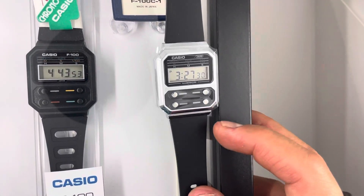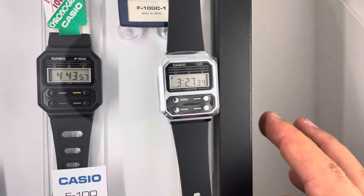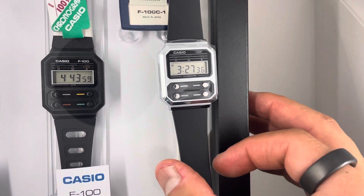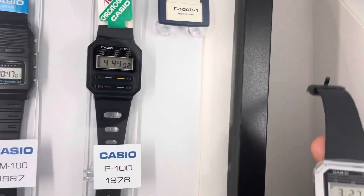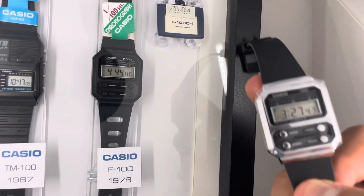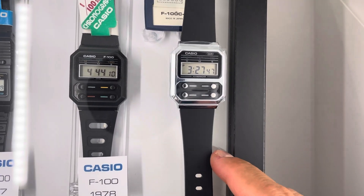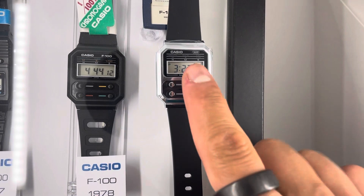If you are wondering what is happening with the vintage version — I have it in a frame. It's a very special frame that I designed for these two rare watches. You can see the Casio TM100 and F100 right here.